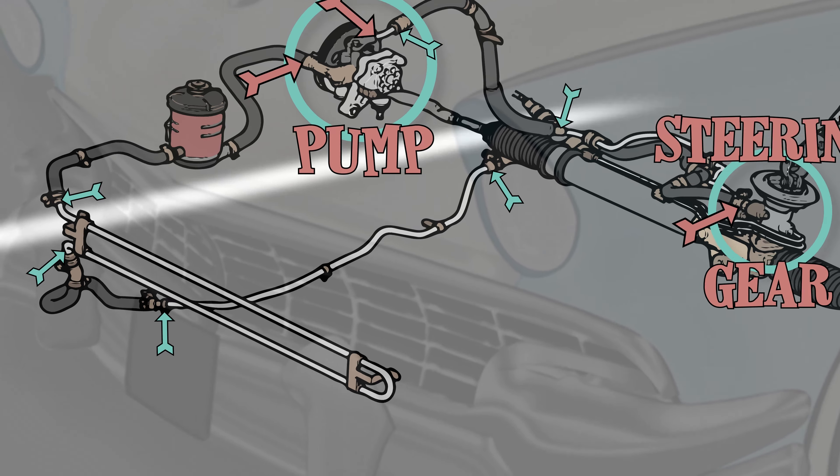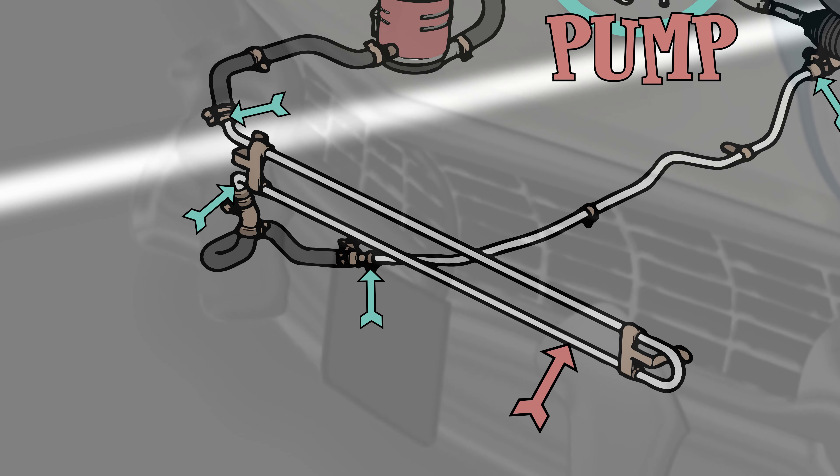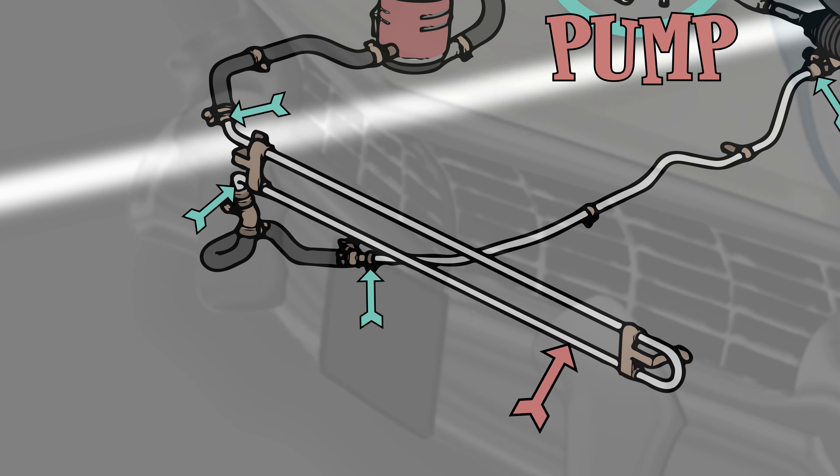Many power steering systems use a long length of hard pipe or tubing in the return line, placed towards the front of your vehicle as a type of cooling system. So be sure to inspect the full length of the hose or tubing.